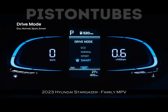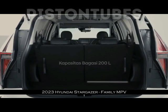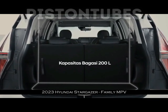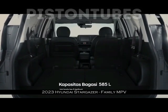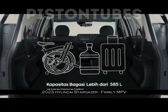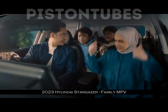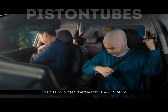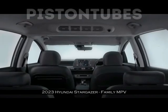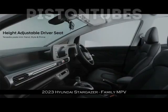Di atas kertas, LMPV ini punya bagasi dengan panjang 385 mm, lebar 1.280 mm, dan tinggi 500 mm. Kapasitas bagasi Stargazer dengan posisi ketiga baris bangku tegak cuma 200 liter. Saat jok paling belakangnya dilipat, daya tampung barangnya meningkat sampai 585 liter. Hasil pengujian kami membuktikan bagasi dengan posisi jok baris ketiga dilipat mempunyai panjang 103 cm, lebar 102 cm, dan tinggi 45 cm — total 472,7 liter.